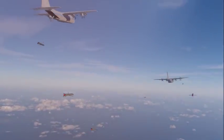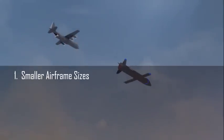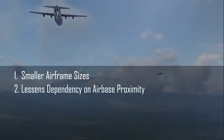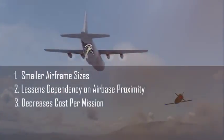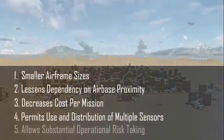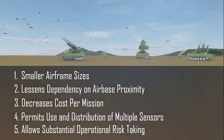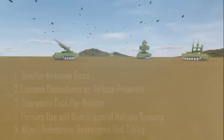The ability to conduct airborne recovery brings five specific benefits. First, it means inherently smaller airframe sizes. Second, it lessens dependency on airbase proximity. Third, it decreases cost per mission. Fourth, it permits the use and distribution of multiple high-fidelity sensors. And fifth, it allows substantial operational risk-taking. By combining these benefits, Gremlins provides an invaluable new resource to the warfighter.